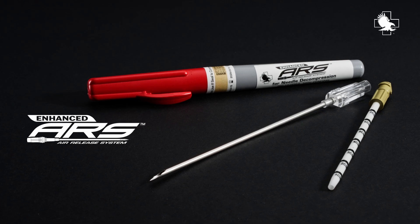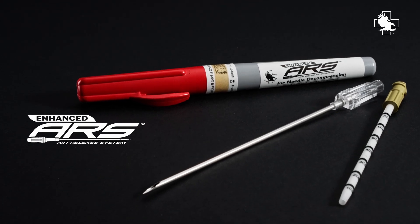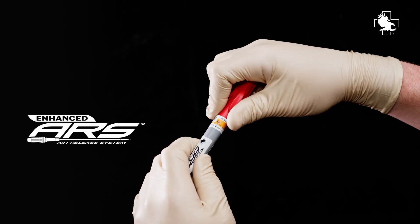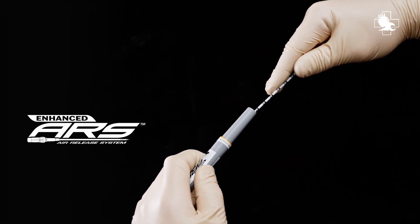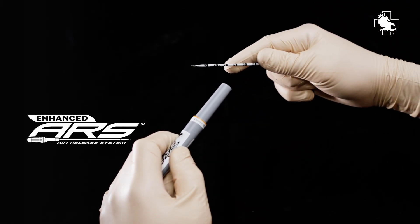Introducing the North American Rescue Enhanced Air Release System. Acting on evidence-based medicine, North American Rescue is launching the Enhanced ARS as an additional offering in their needle decompression product line.